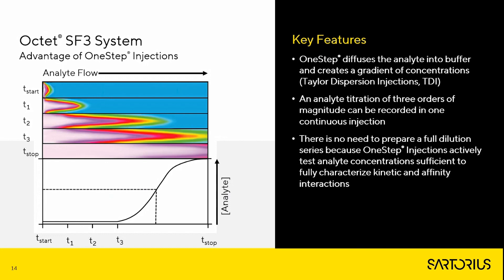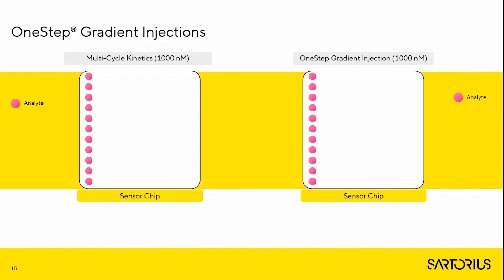In very simple terms, One Step injections diffuse the analyte into buffer and create a continuous gradient of analyte concentration through the well under the principle of Taylor dispersion. There is no need to prepare a full dilution series because One Step injections actively test concentrations of three orders of magnitude during a single injection, which is sufficient to fully characterize kinetic and affinity interactions. This contrasts with multi-cycle kinetic injections where the sensor chip surface only ever experiences a single fixed concentration.